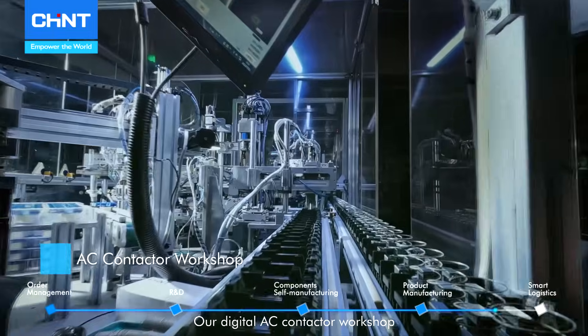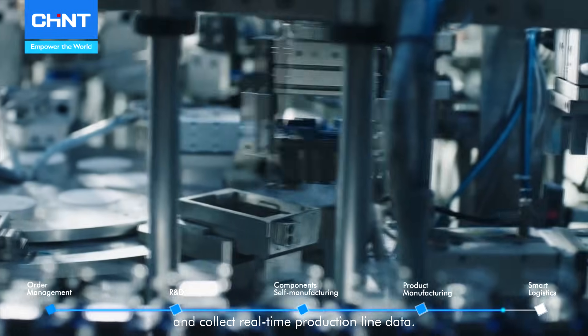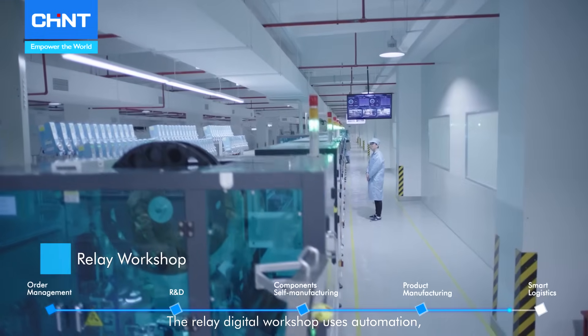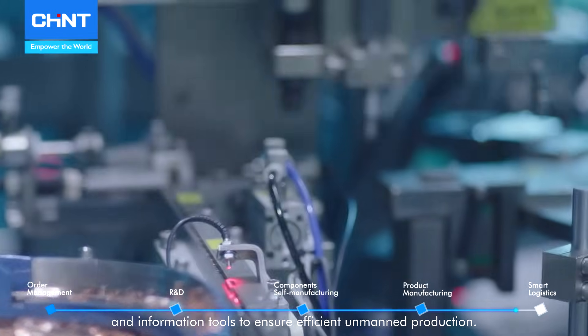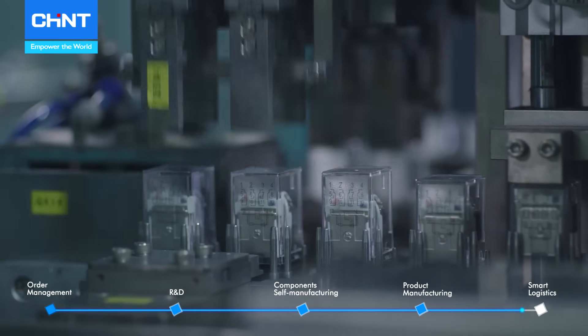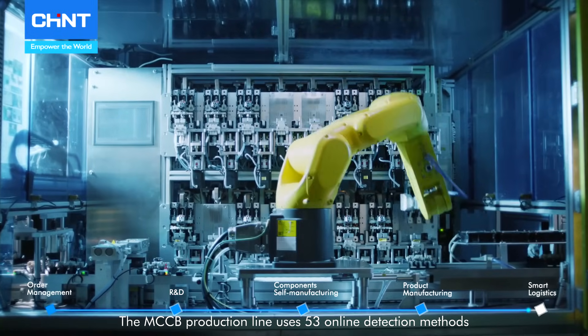Our digital AC contactor workshop uses mechanical grippers to simulate manual operations and collect real-time production line data. The relay digital workshop uses automation, linked processes, and information tools to ensure efficient unmanned production. The MCB production line uses 53 online detection methods to ensure stable quality throughout the entire process.